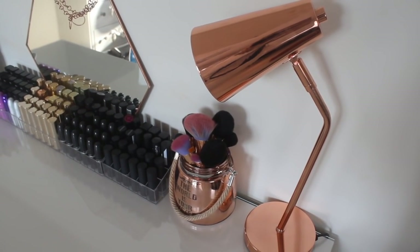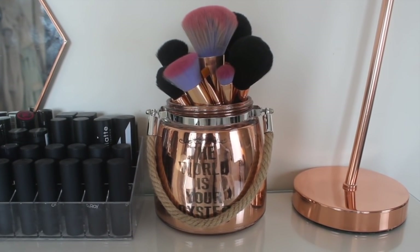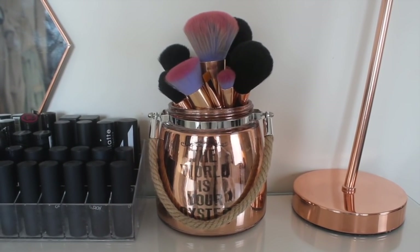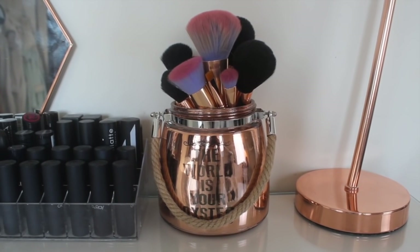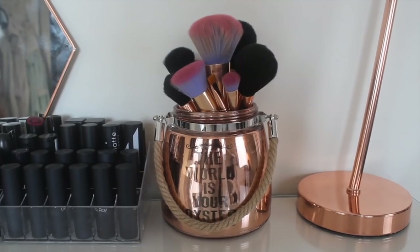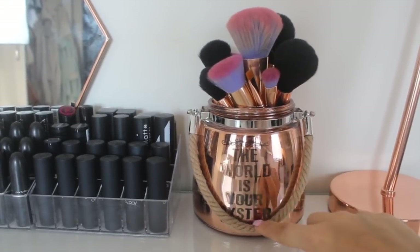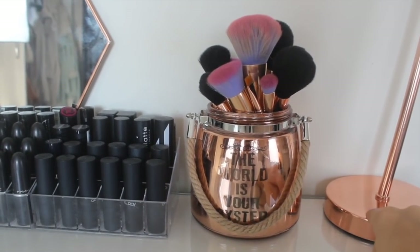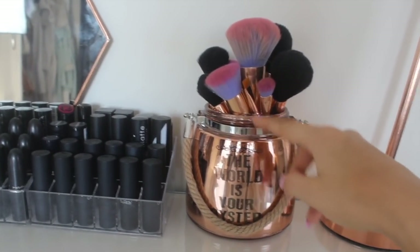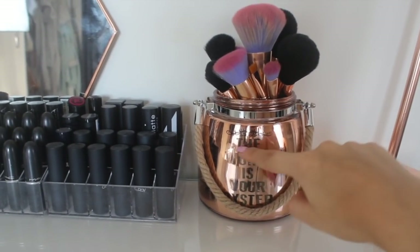I think it was only about £20. Then moving down to this brush holder — I probably should have cleaned my brushes before I did this. This is from Dunelm Mill and it says 'the world is your oyster.' I just really liked it because it's got this little rope thing and it matches my lamp. It's a really big pot so you can put anything in it, and I really like the motto on it.